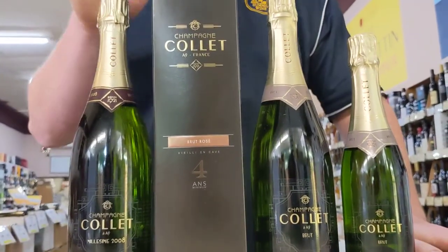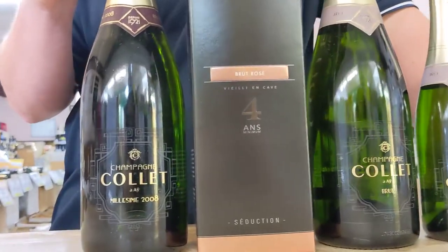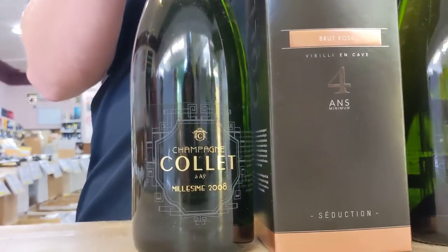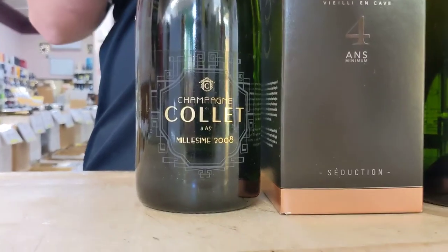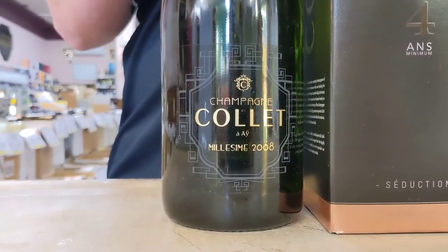And finally we have the 2008 Brut. 2008 is one of the most outstanding vintages released recently. It has great complexity, rare finesse and extraordinary length. It's really a class above the rest.